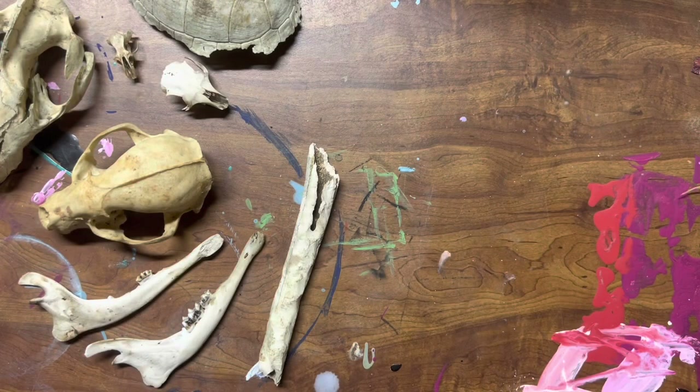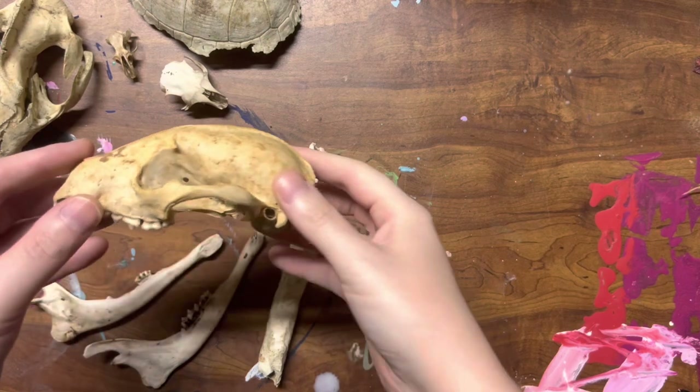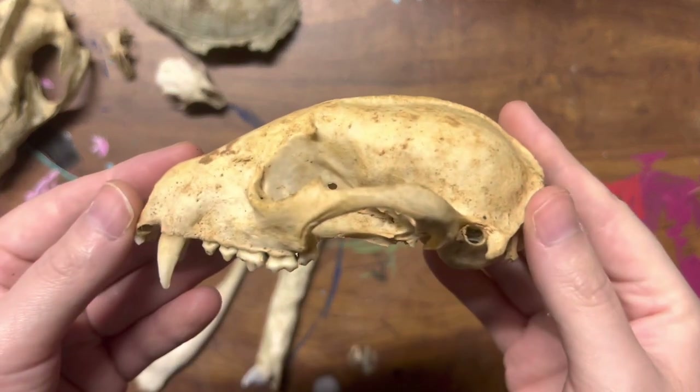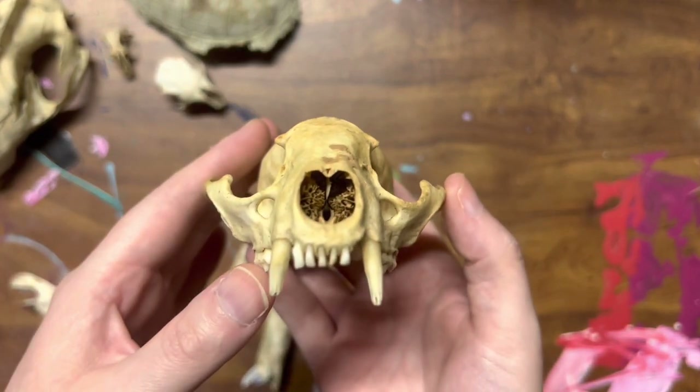Hey y'all! I've got something special to share with y'all today. Right here is my whole bone collection. I have found these skulls and these bones from around my house and in the woods behind my house.